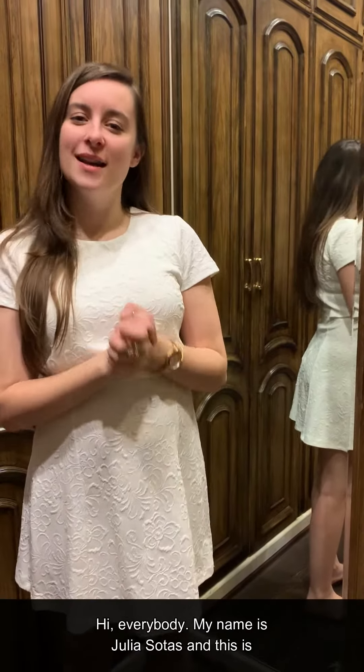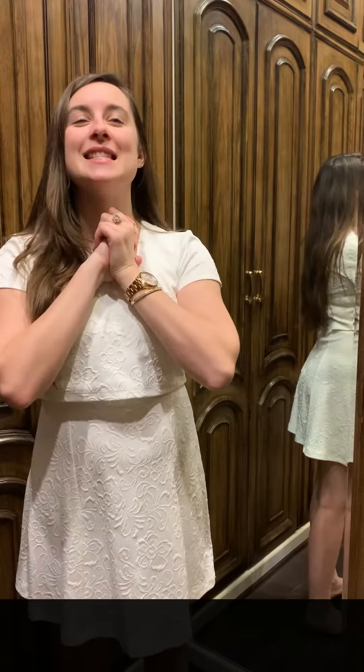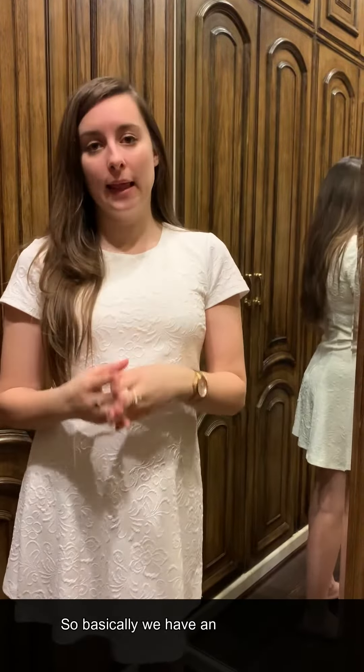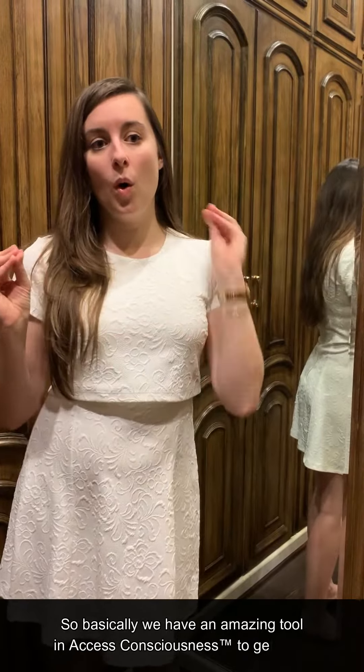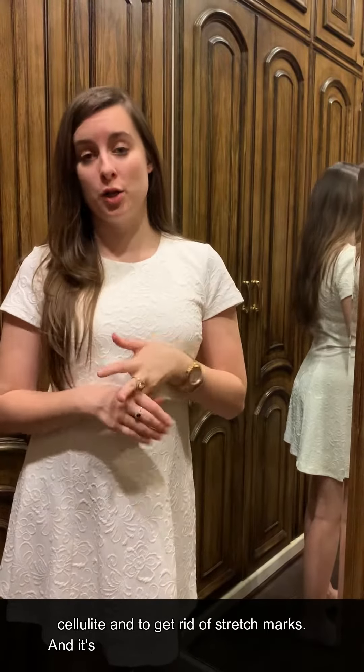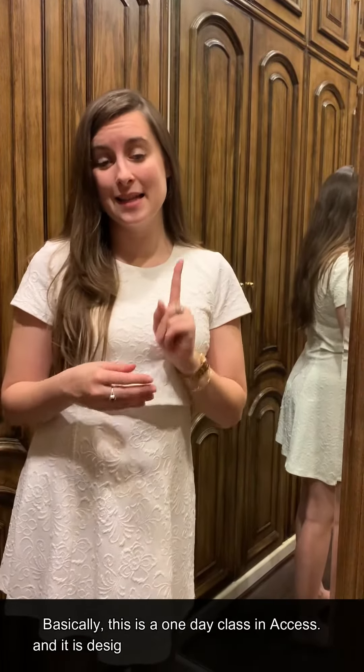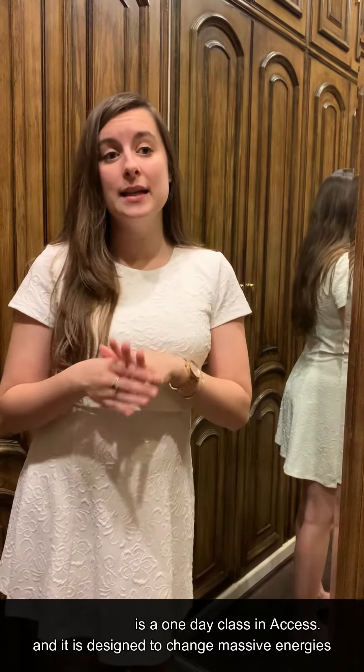Hi everybody, my name is Julia Sotis and this is the Access Consciousness beauty tip of the day. We have an amazing tool in Access Consciousness to get rid of cellulite and stretch marks — it's called the Access Facelift Energy. This is a one-day class in Access.